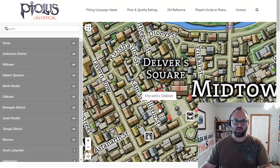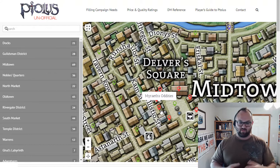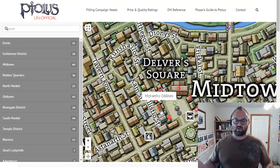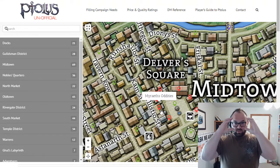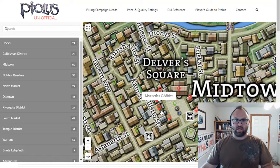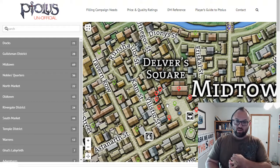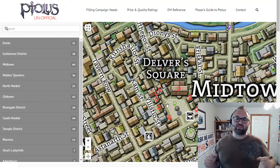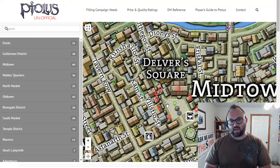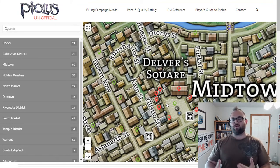Finally around the corner here is Myreth's Oddities. This is where you can buy all manner of strange stuff — everything from maybe a tool that magically transforms to any other kind of weird magical oddities, goggles of night or something like that. The oddities part is basically like it's not a weapon, it's not armor, it's not a potion, although maybe sometimes he has some potions. There are a few guides on the listing for this in the book that give you an idea of what those inventories are.